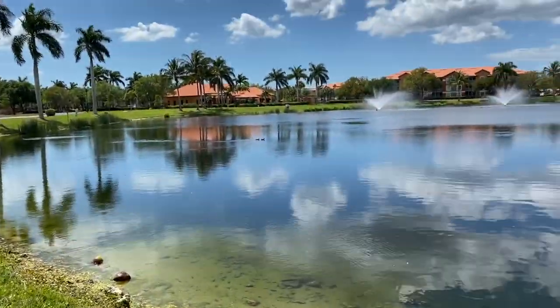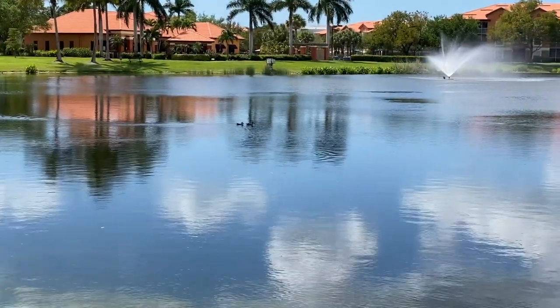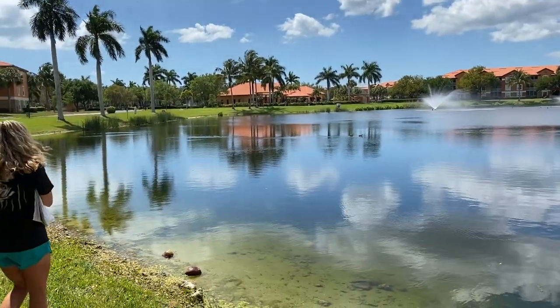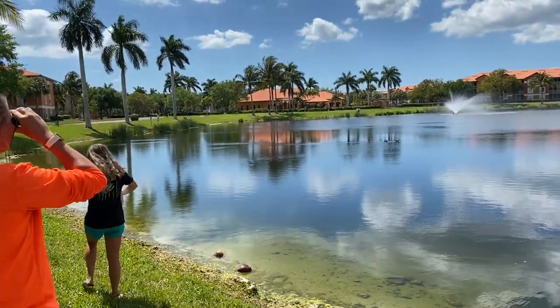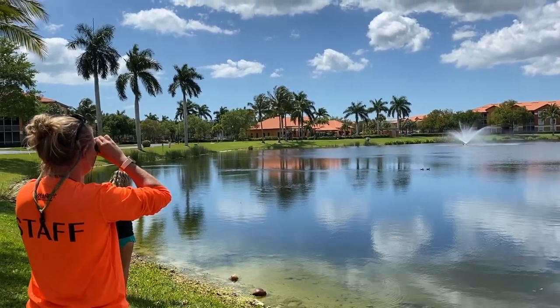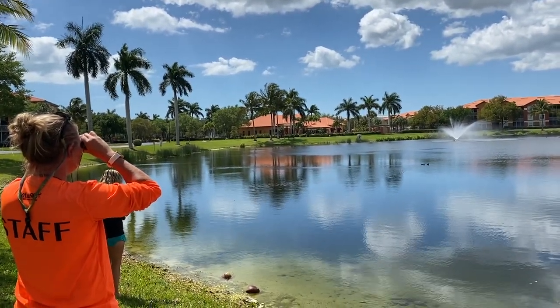You just head out into nature and count every single species that you can see. Nature is our happy place, and there's no reason that even though we have to stay close to home right now we can't get outside. Just be sure to practice safe social distancing and make sure to wash your hands once you get back inside.